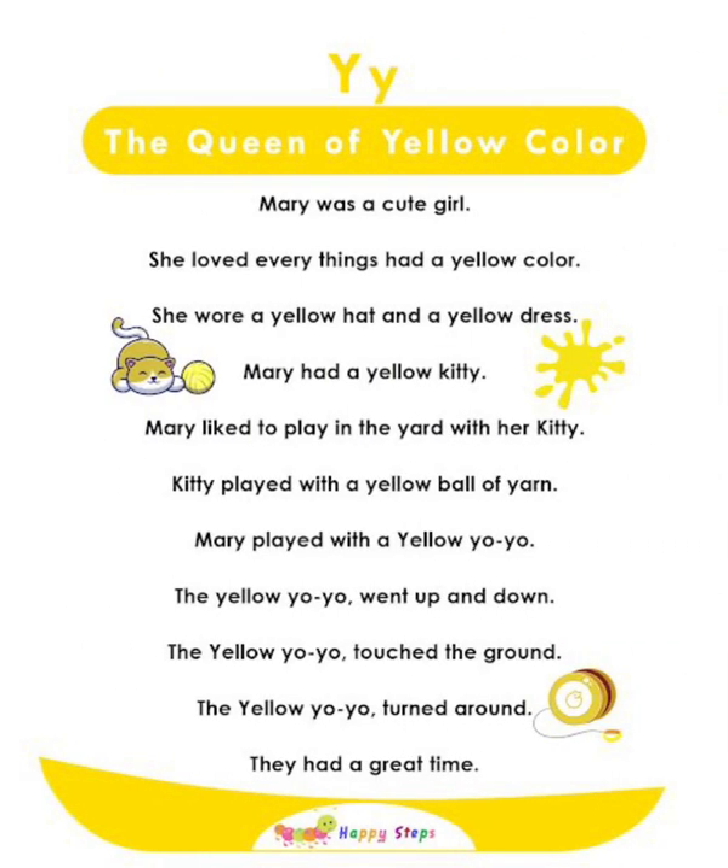Y — The Queen of Yellow Color. Mary was a cute girl who loved everything yellow. She wore a yellow hat and dress, and had a yellow kitty. Mary liked to play in the yard with her kitty. The kitty played with a yellow ball of yarn, and Mary played with a yellow yo-yo. The yellow yo-yo went up and down, touched the ground, and turned around. They had a great time. For alphabet Y: Y, yellow, yarn, yo-yo.